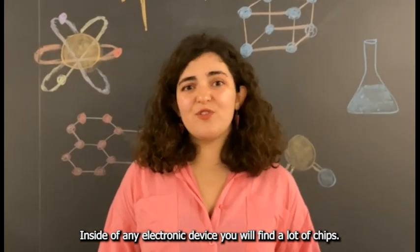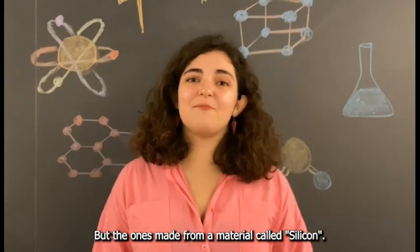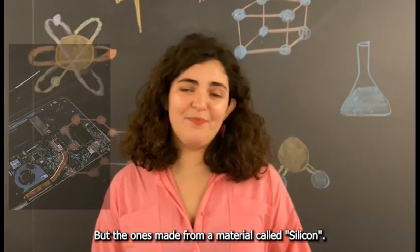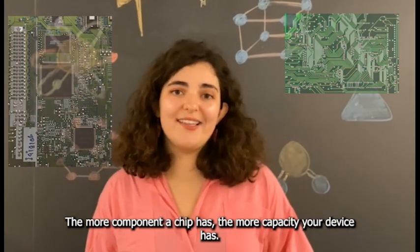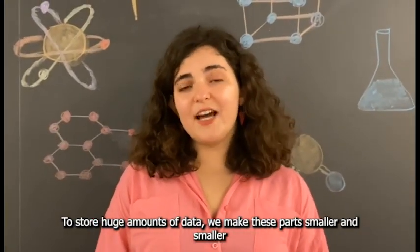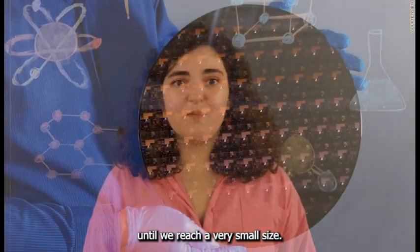Inside of any electronic device, you will find a lot of chips — not just potato chips, but the ones made from a material called silicon. The more components a chip has, the more capacity your device has. To store huge amounts of data, we make these parts smaller and smaller, until we reach a very small size.